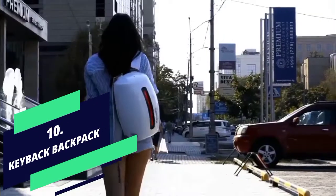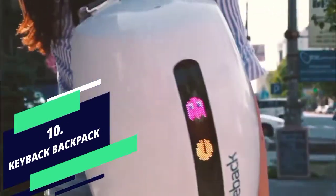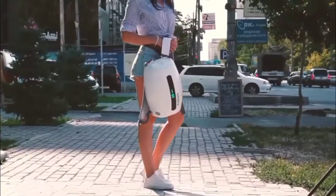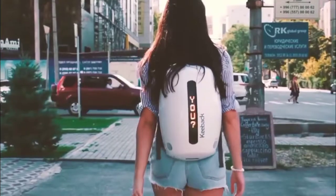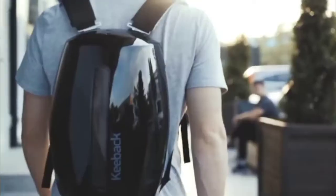Number 10: Keyback Backpack. Friends, if you are planning to get a backpack which is made of very hard plastic, and in which your belongings are completely safe, then this backpack will be very interesting to you.